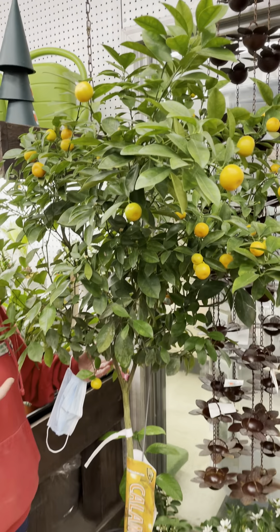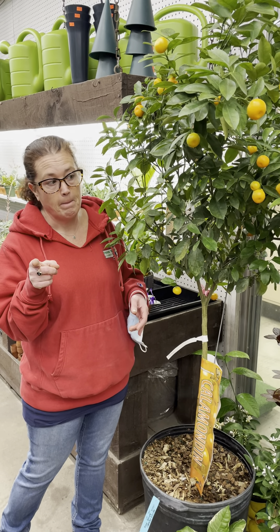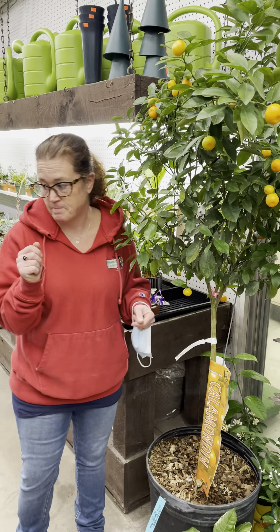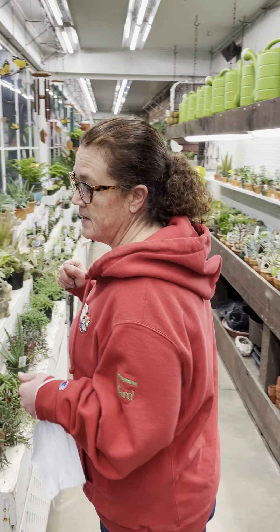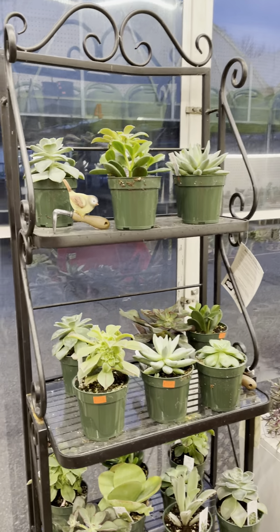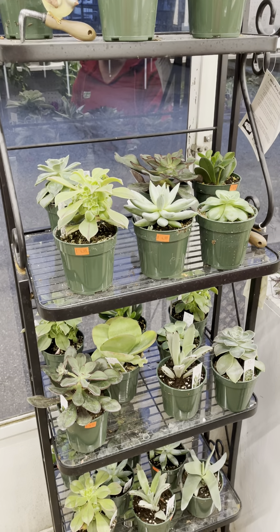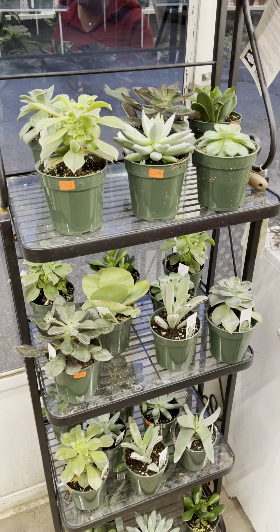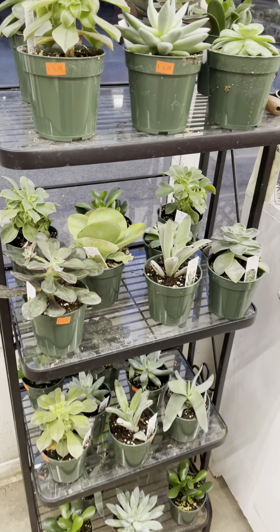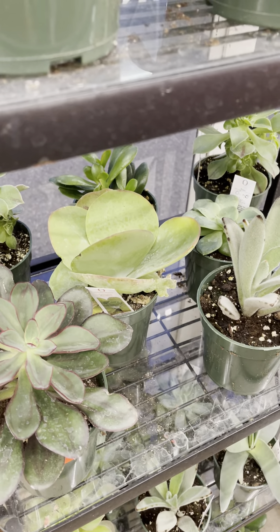There's also this enormous citrus tree here — this will make a statement. If you want this, come in and make me an offer, it's yours. Moving on to succulents — I have a fantastic display of the four-inch succulents from a couple different companies. Succulents like a bright area; they like to dry out. Most people kill their succulents and cactus by overwatering — do not water them, leave them alone. I don't water mine but once every month maybe.